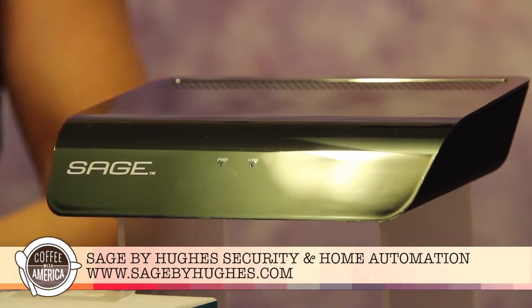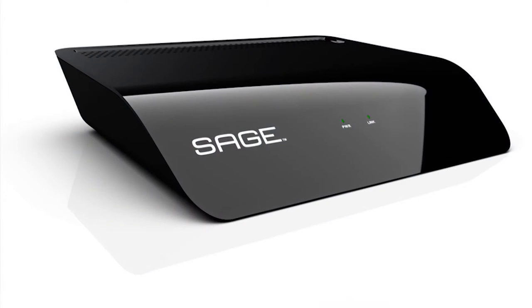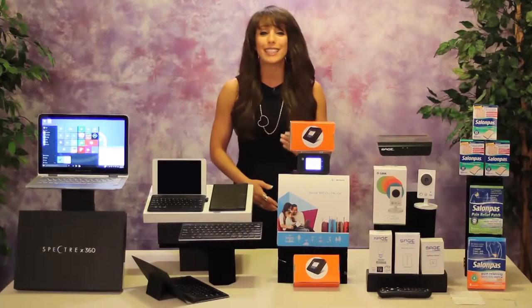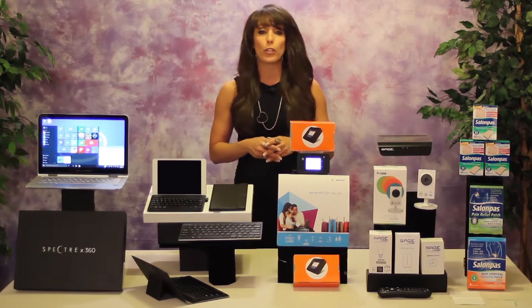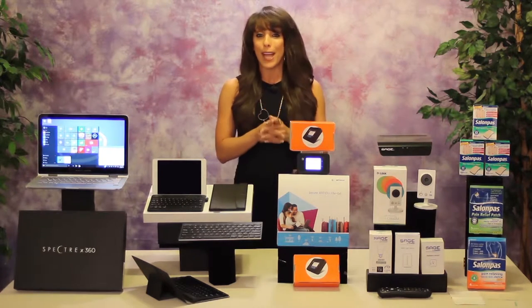Another handy tech item is Sage by Hughes, which is a home automation solution that's secure, affordable, flexible and easy to use. Its simple user-friendly smart home and safety functionality allows you to remotely control, manage and monitor your home from a TV or an app on mobile devices. With state-of-the-art motion detection, you'll instantly receive alerts wherever you are to trigger a video recording. And Sage's My Local 911 feature lets you call local emergency responders when there's an issue at home, no matter where you are. Now that's peace of mind.